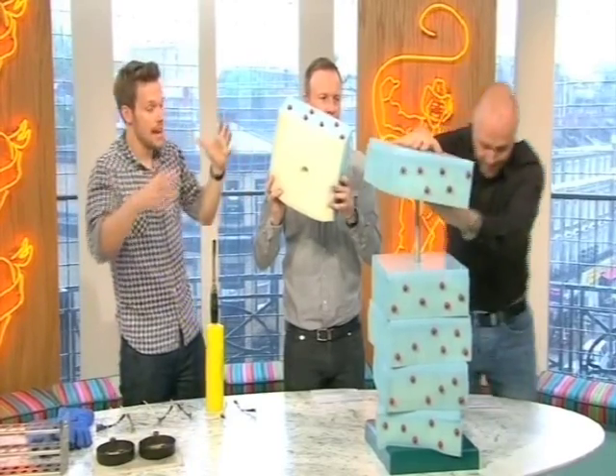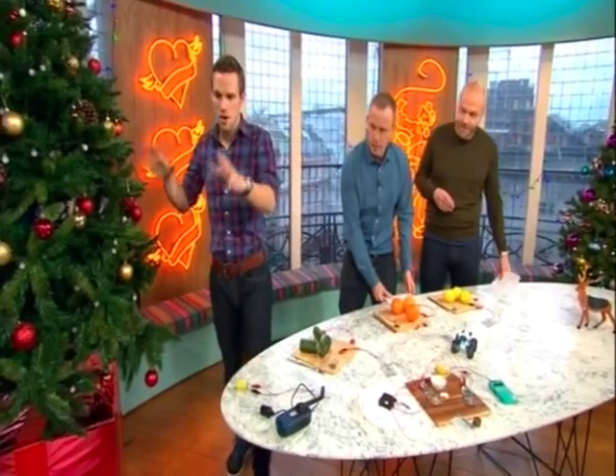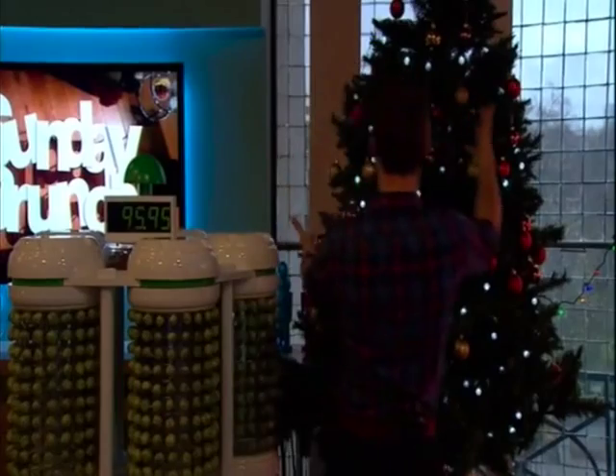He likes to teach us about stuff. This is a demo that NASA actually do. World's first Brussels sprout-powered Christmas light.